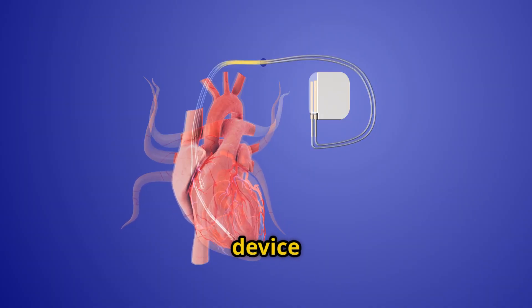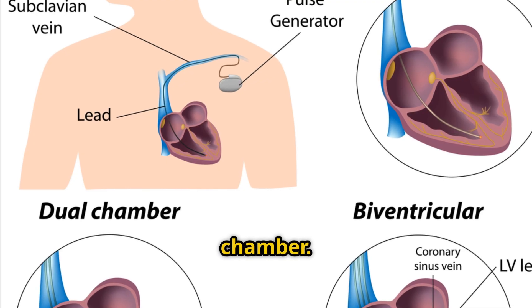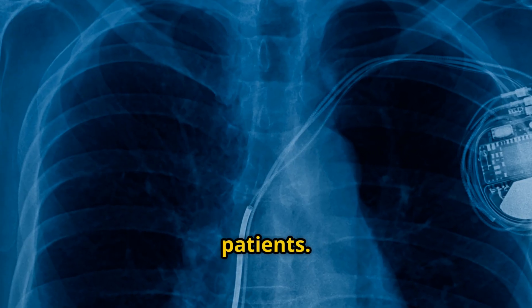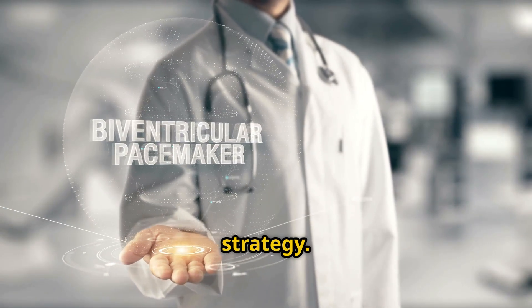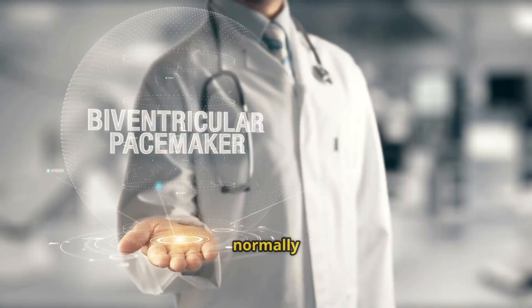A pacemaker is a small device that sends electrical pulses to keep your heart beating at the right pace. Three main types exist: single chamber, which paces one chamber; dual chamber, which coordinates upper and lower chambers; and biventricular, which helps both sides beat together — often for heart failure patients. For healthcare pros, this is about mode selection and lead placement strategy. For patients, it's about restoring your heart's natural rhythm so you can live normally again.